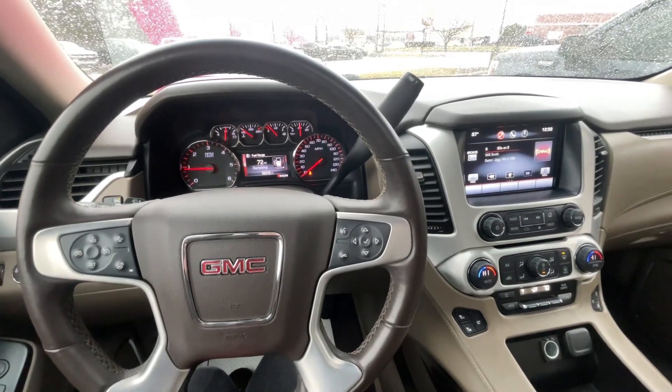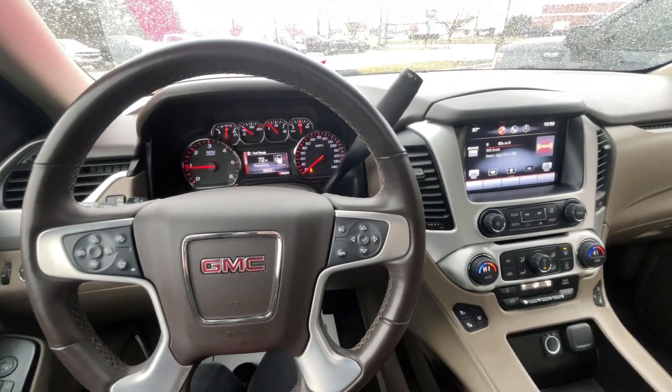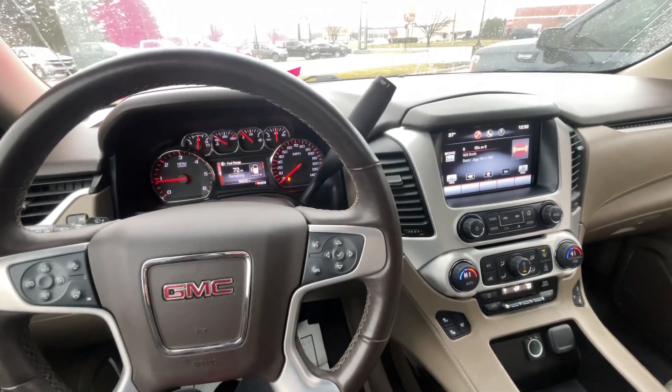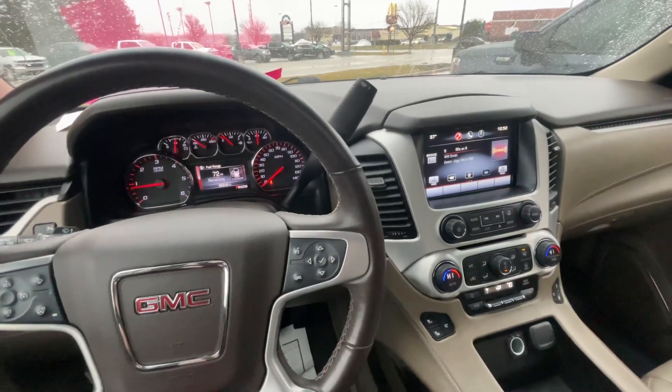Hello everyone, I'm here with Meijer Motors to show you our 2015 GMC Yukon XL SLT. This vehicle has the crystal red tint coat and a 5.3 liter V8.